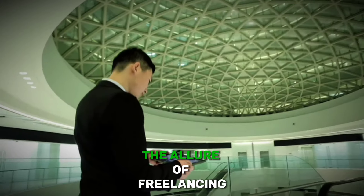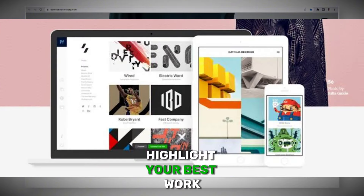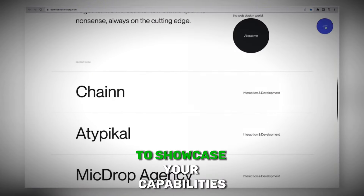Even without prior experience, you can build an impressive portfolio to showcase your skills. Gather samples of your work from personal projects, college assignments, or volunteer work. Create a visually appealing portfolio using tools like Canva or Adobe Portfolio. Highlight your best work and provide brief descriptions to showcase your capabilities.